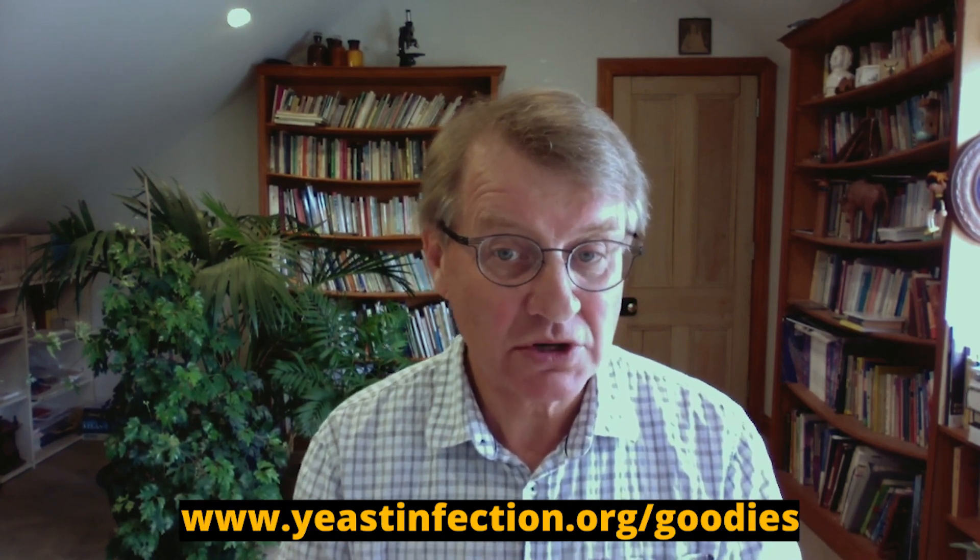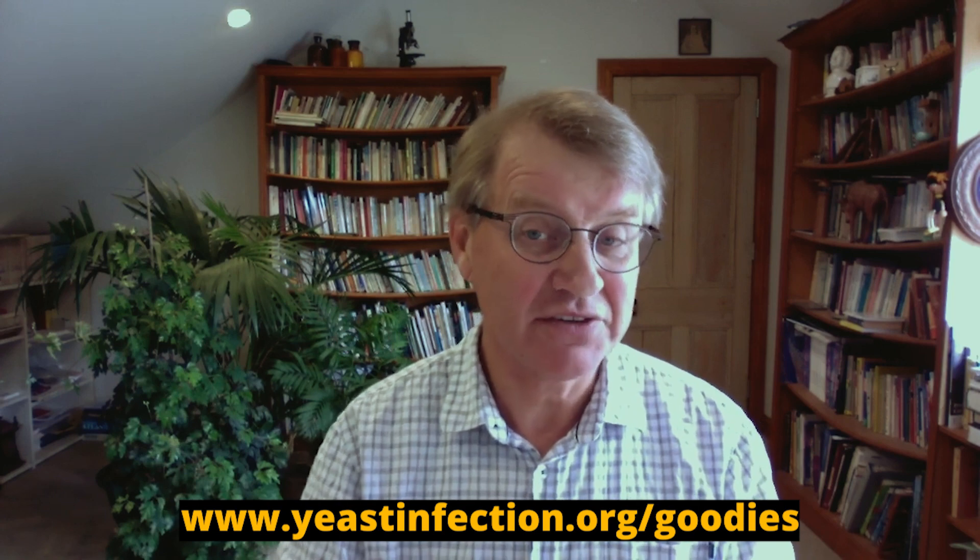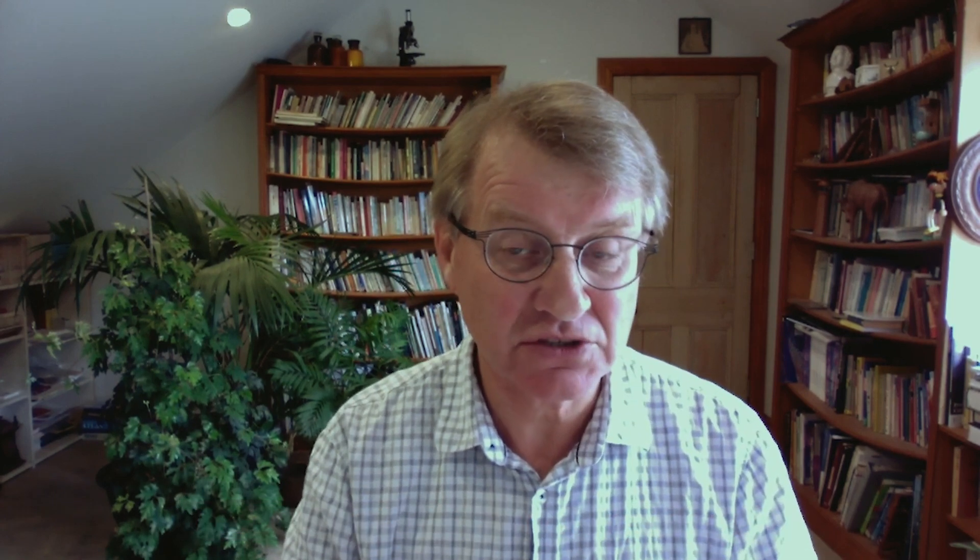The Candida Diet and Cleanse Starter Guide, the ultimate Candida shopping list, the Candida Symptom Tracker — which you're going to find very useful. These are all for free. At the end of the video, just jump into yeastinfection.org/goodies and you can download these things at no charge at all.